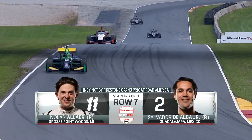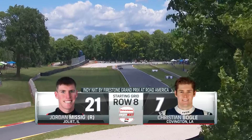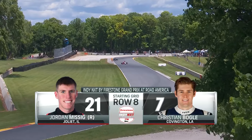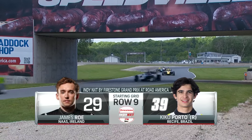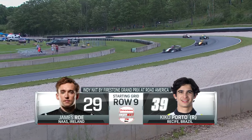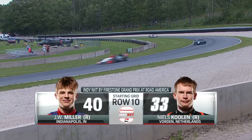Nolan Auer will start in row 7, and right next is Salvador de Alba Jr. — they'll be in the 13th and 14th positions. Inside of row 8, Jordan Messick pulling double duty racing the Radical Championships this weekend, only his third Indy Next by Firestone event. Christian Bogle with over 50 Indy Next races under his belt. James Rowe, who admitted he made a mistake in qualifying, so he's back in 17th.